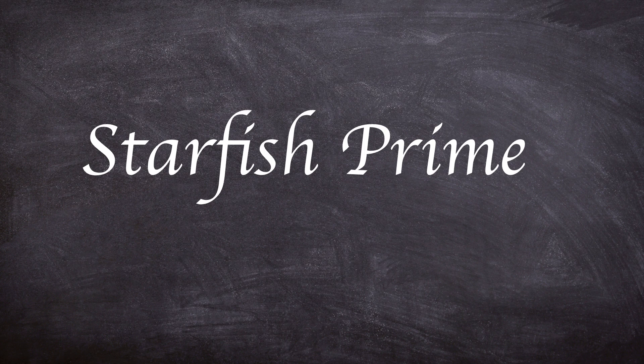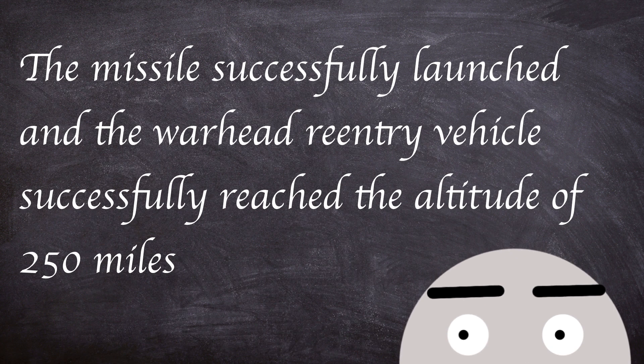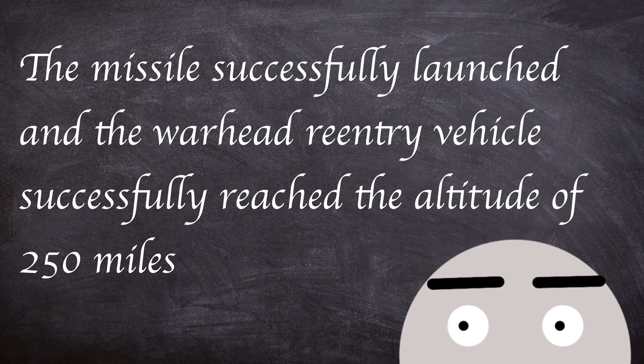This leads us on to Starfish Prime. If a mission failed and was re-attempted, the name would be followed by Prime — hence Starfish Prime being a re-go of the previous launch. The rerun was set for the 9th of July 1962. The missile successfully launched and the warhead re-entry vehicle successfully reached an altitude of 250 miles. The warhead exploded at 0900 hours UTC, 13 minutes and 41 seconds after liftoff, achieving a yield close to the warhead design spec at 1.4 megatons.